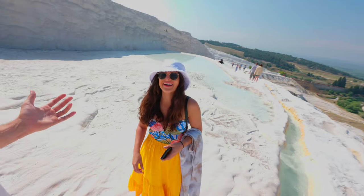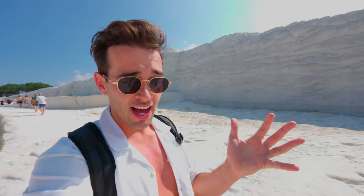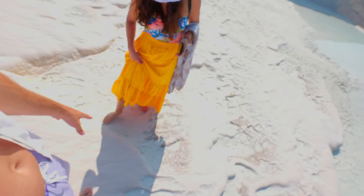When we first came I thought the white formations were going to be like sand, but it's literally rock hard. Pamukkale means 'cotton castle' so we expected something soft or sandy. Some parts look a little clayish but overall it has a super grippy texture, so thankfully it's not slippery.